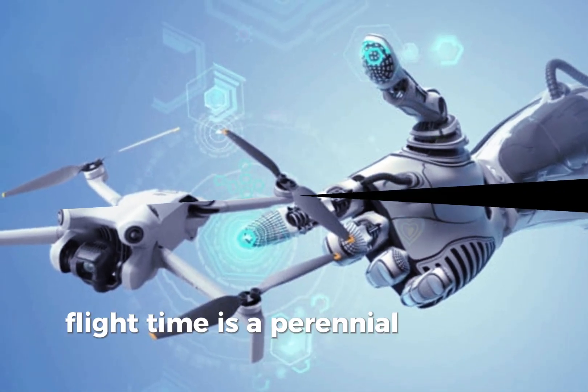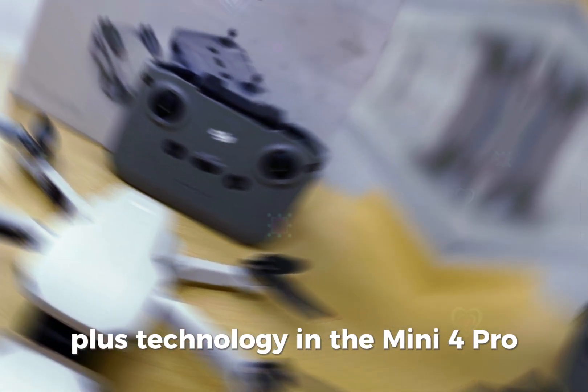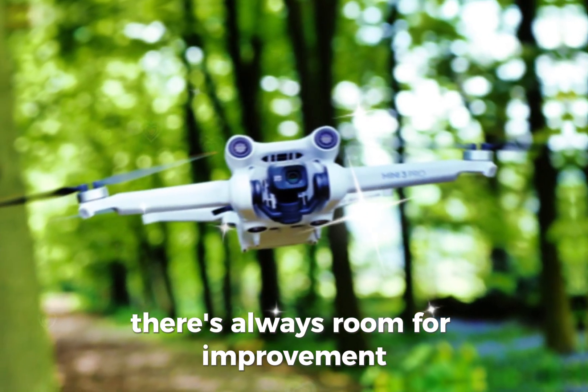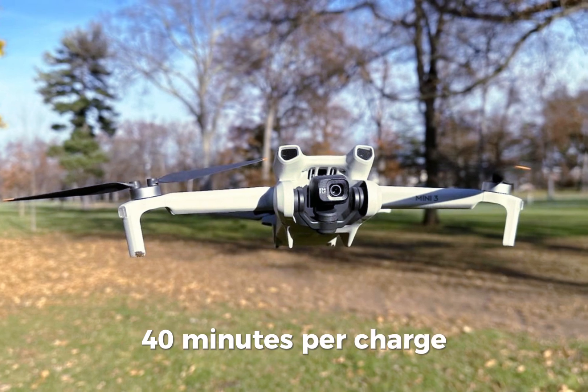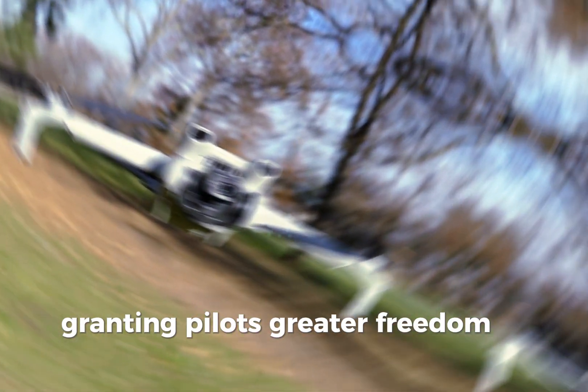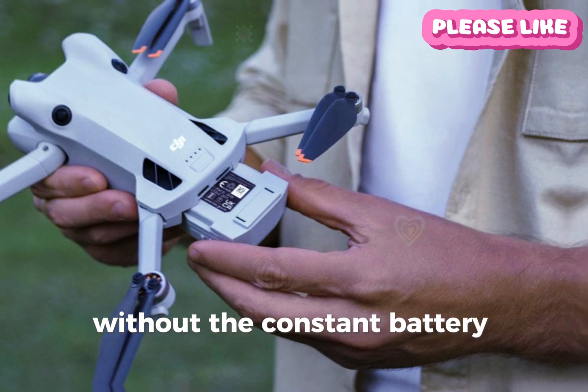Flight time is a perennial concern for drone pilots. Despite the intelligent battery plus technology in the Mini 4 Pro, there's always room for improvement. Our wishlist for the Mini 5 Pro includes an extended flight time of at least 40 minutes per charge, granting pilots greater freedom to explore and capture breathtaking footage without the constant battery anxiety.